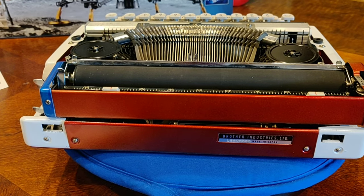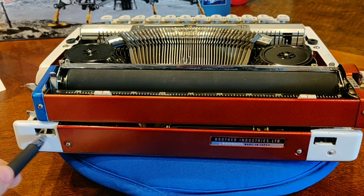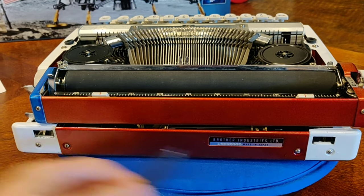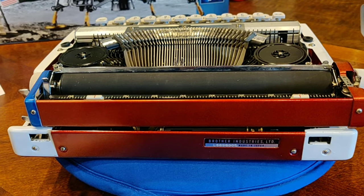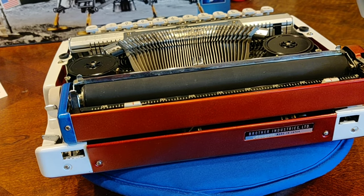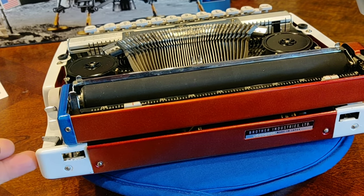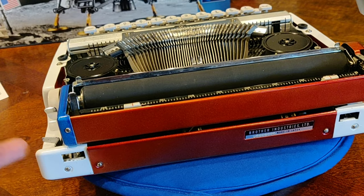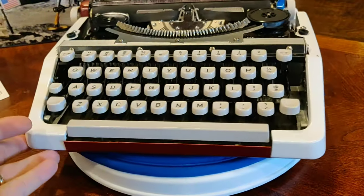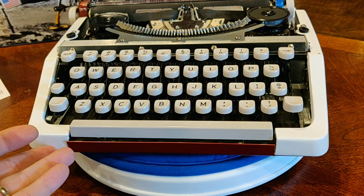A word on some of the other openings on this typewriter. If you're wondering what these different openings are, they are not HDMI ports as some might suspect, but actually slots into which the typewriter fits into its case and locks into place. This machine came to us without a case, unfortunately, so I'm considering taking another case from my collection and fitting this into it.